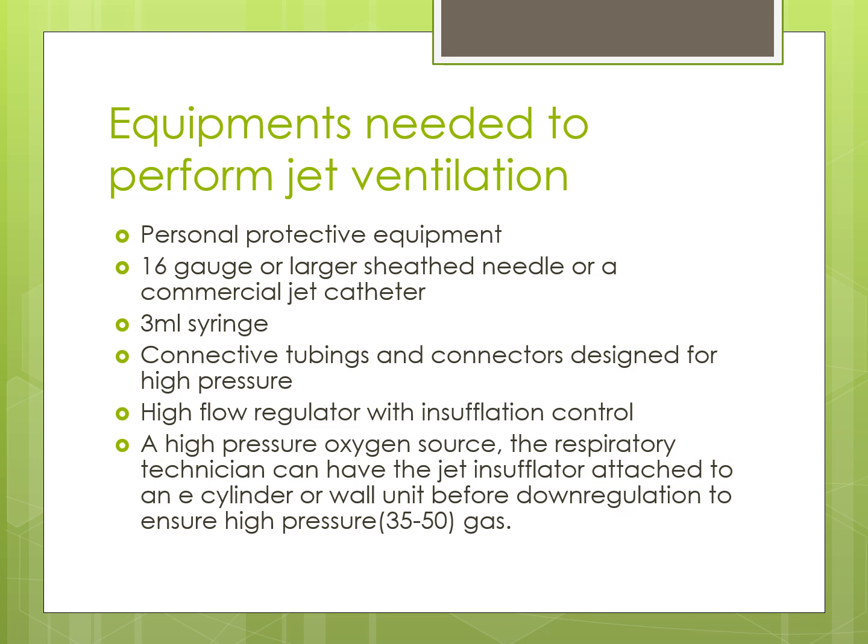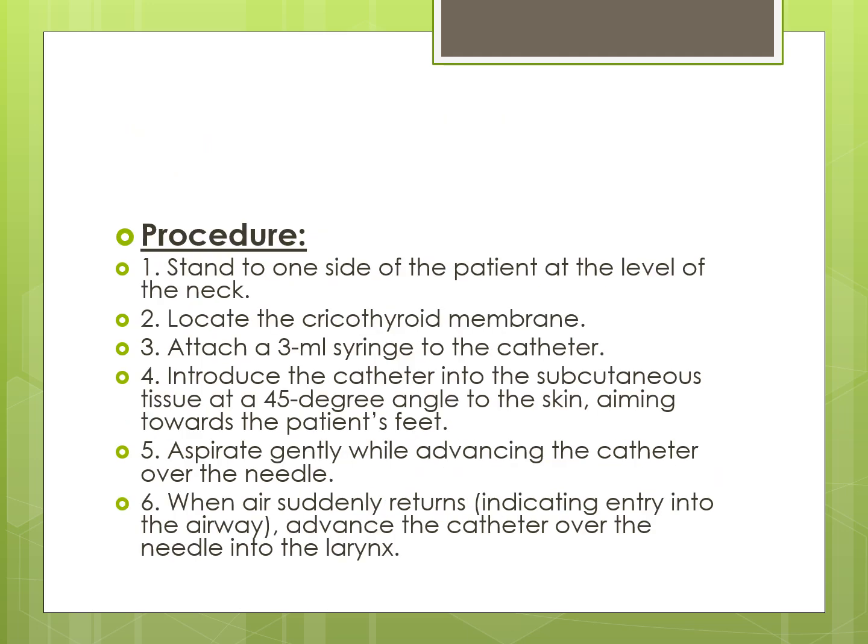Equipment needed to perform jet ventilation includes: personal protective equipment; a 16 gauge or larger sheathed needle or a commercial jet catheter; a 3 ml syringe; connected tubing and connectors designed for high pressure; a high flow regulator with insufflation control; and a high pressure oxygen source. For the procedure, stand to one side of the patient at the level of the neck. Locate the cricothyroid membrane. Attach a 3 ml syringe filled with a few mL of normal saline to the catheter to visualize air flow. Introduce the catheter into the subcutaneous tissue at a 45 degree angle to the skin, aiming towards the patient's feet.